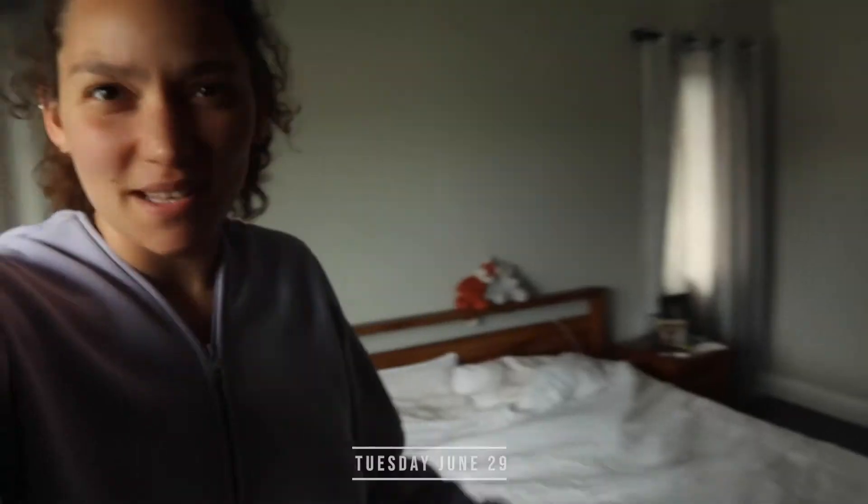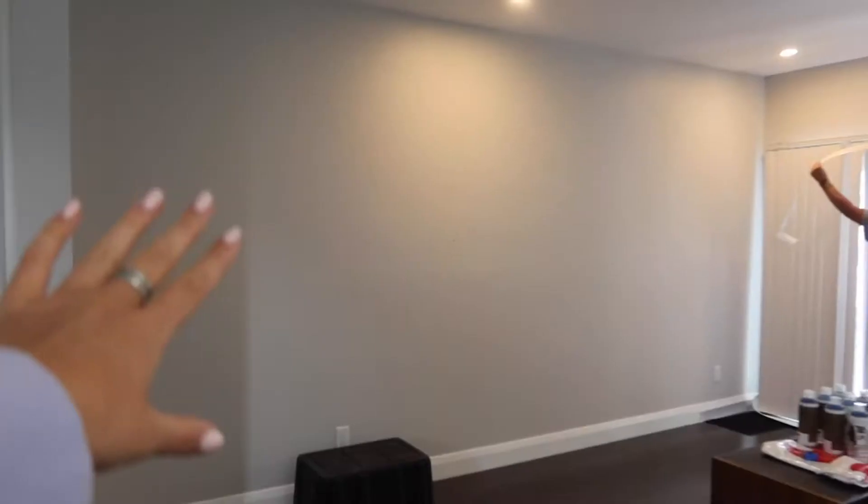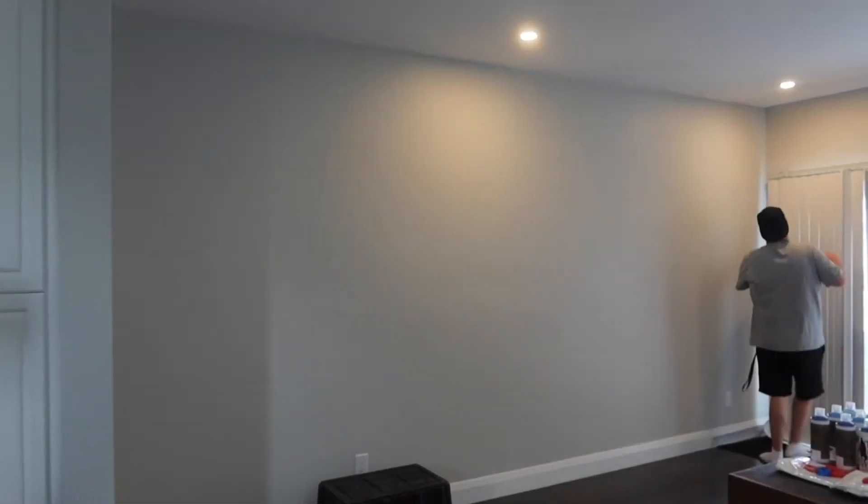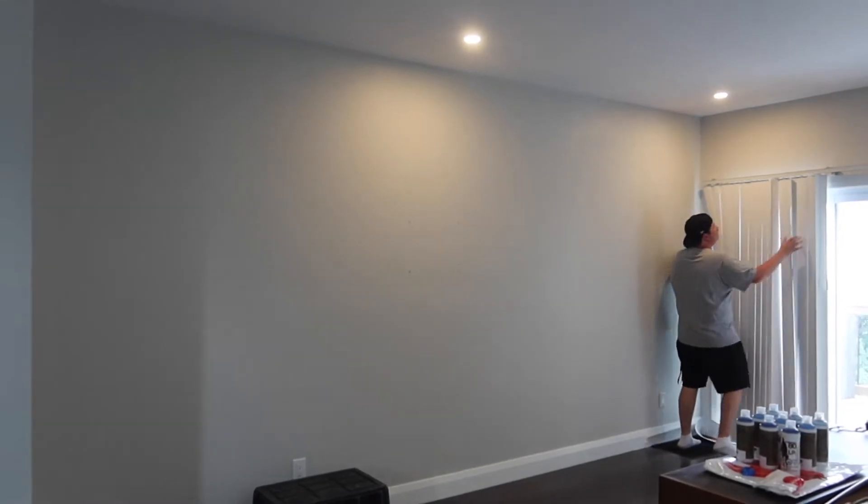Good morning, long time no see on the vlog. Today is Tuesday the 29th, and something very exciting — going downstairs. I'll have the camera to show you. We have Jordan here, and he's going to spray paint this whole wall for us using different blues. He's just going to let the ideas flow and it's going to look dope. So he's doing that today and I'll make sure to show you guys little updates.